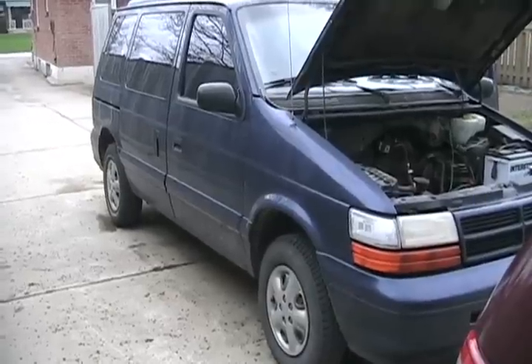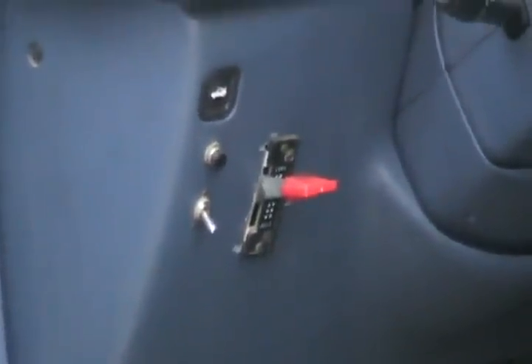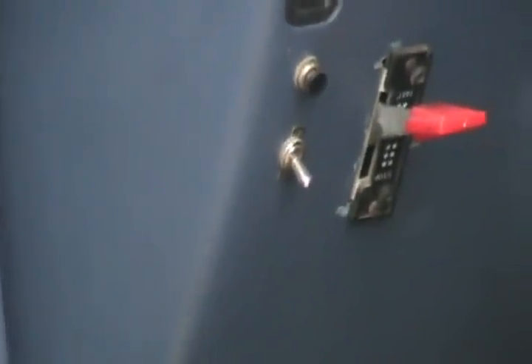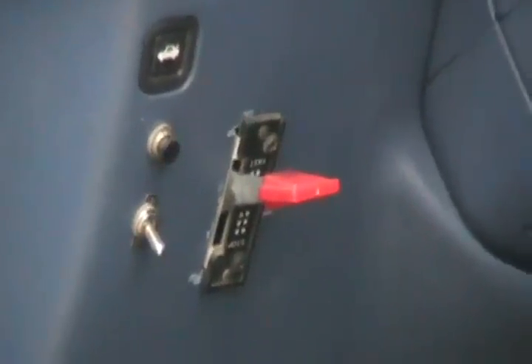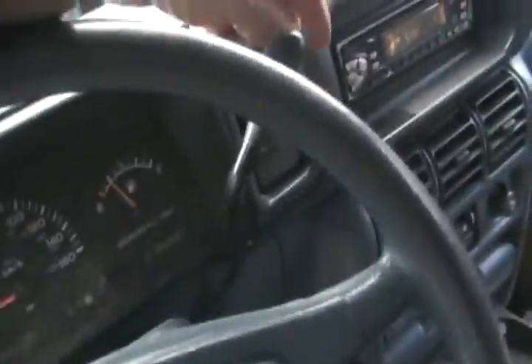Maybe someday I'll even get motivated to give it its very first wash. At least I finally did give it an oil change. And those are my only visible mods to the interior: low plug button, engine fan button, the radiator, and fold start lever. Oh yeah, clutch pedal and gear shifter — an optional automatic in case you don't want to shift gears. Sweet.